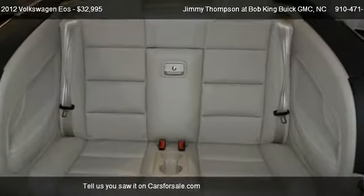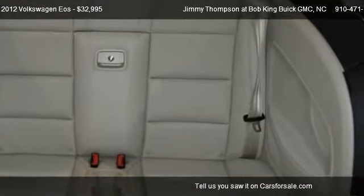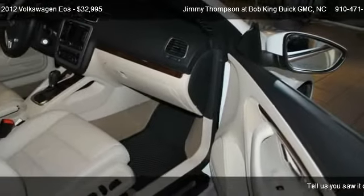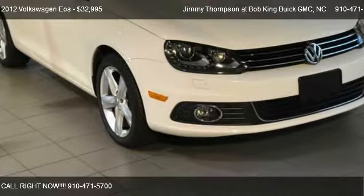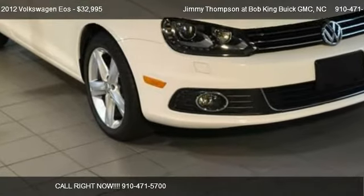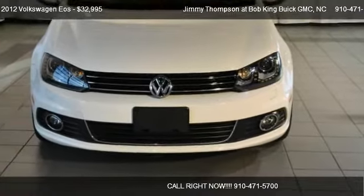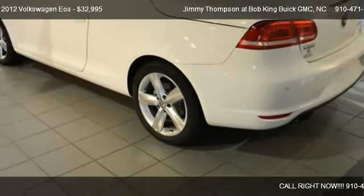Call us at 910-471-5700 or stop by our lot. Find us at 5115 New Centre Drive in Wilmington, North Carolina, on our website, or check us out on carsforsale.com.